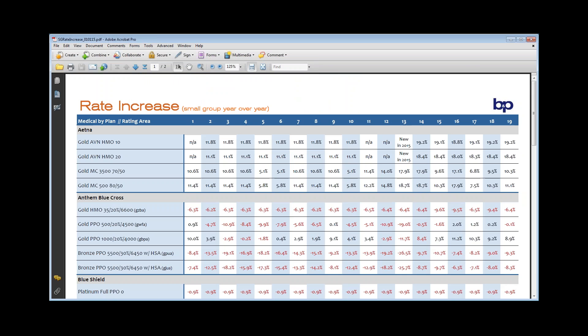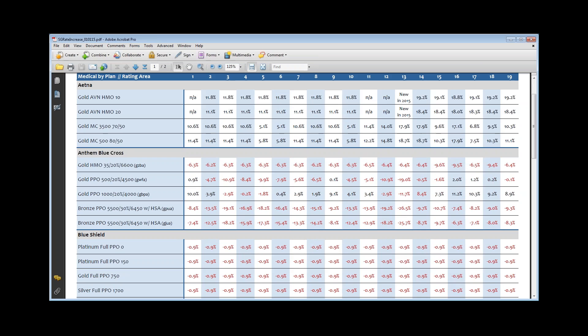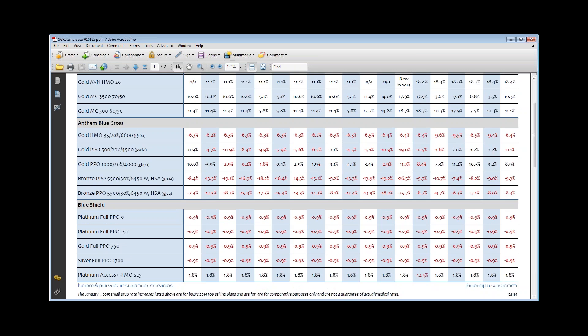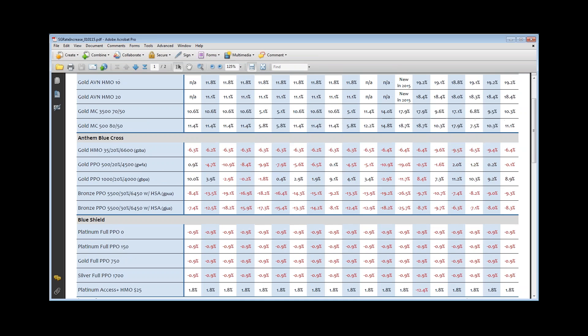So I was talking about the trend increases. This is just a sample — we can see from January of 2014 to January of 2015 what the rate increase has been for that year, for that product, for that region. These are the most popular plans, or what we mostly sold in 2014. For example, the Gold HMO35, which used to be the GZBA in certain regions, it went down by 6.5%. This gives you an idea of how the plans are running with each carrier, and it gives you an idea to talk to your client if you haven't received their group's renewal yet.